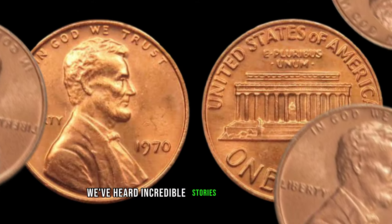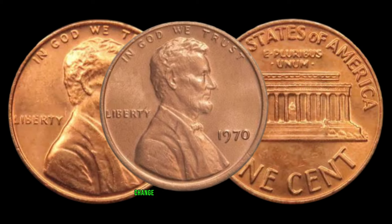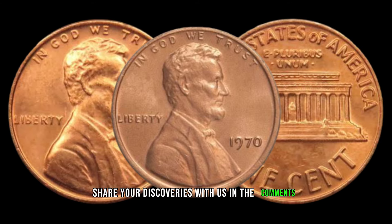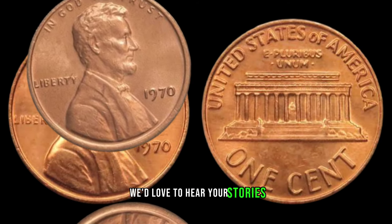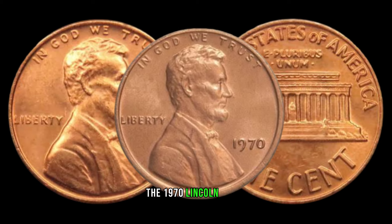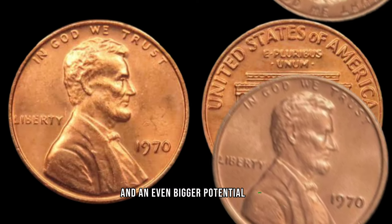We've heard incredible stories of everyday people stumbling upon this rare penny in their pocket change or old coin collections. Share your discoveries with us in the comments — we'd love to hear your stories. And there you have it: the 1970 Lincoln penny, a small coin with a big story and an even bigger potential value.